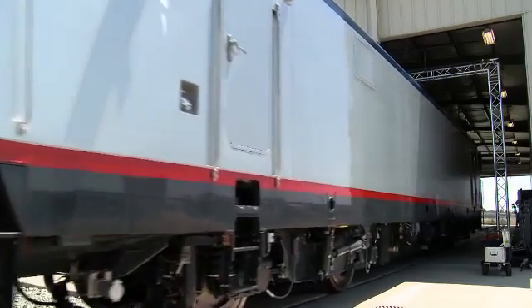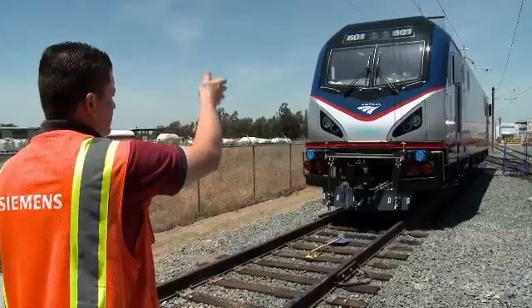We're here to celebrate the rollout of the first of a new generation of electric locomotives that Siemens is building for Amtrak for use in the Northeast Corridor. These new locomotives represent a new era of reliable, efficient locomotive service in the Northeast.